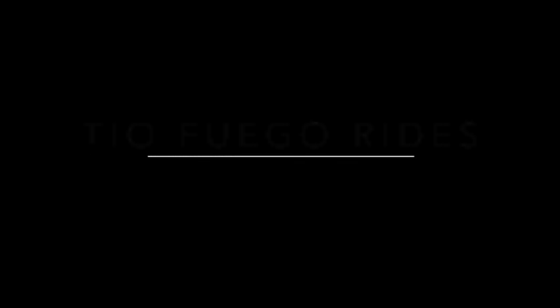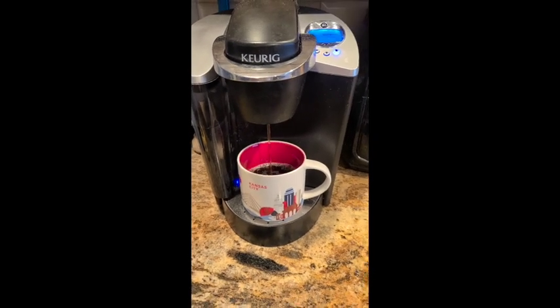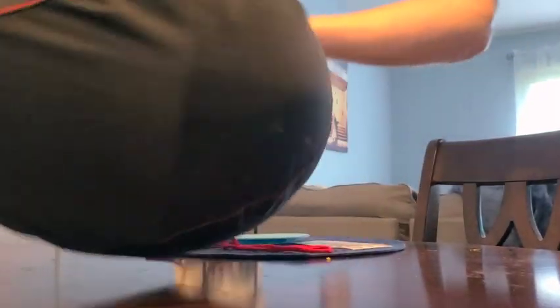Looks like I'm picking up my Honda Rebel 500 today. I'm on the way over to Champion Honda in Hicksville, Long Island. It's about a half an hour drive to get there. I'm going to be filling out the paperwork and putting the rest of the payment down on my brand new 2021 Honda Rebel 500.